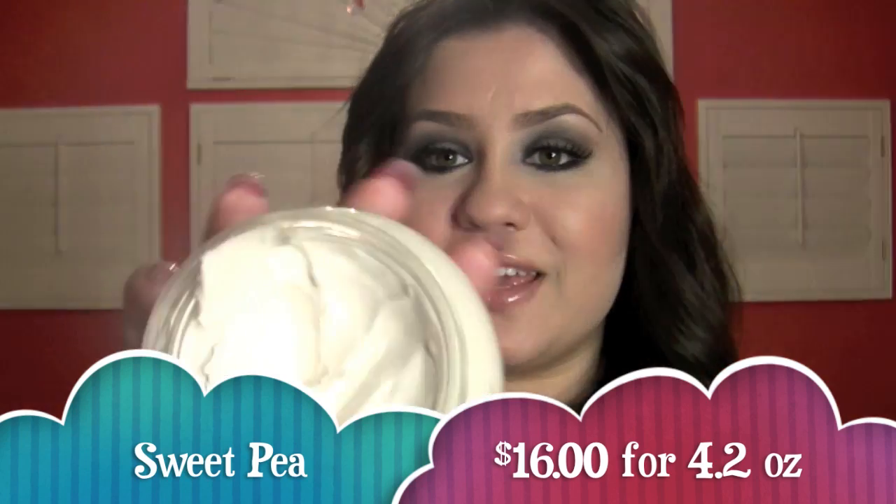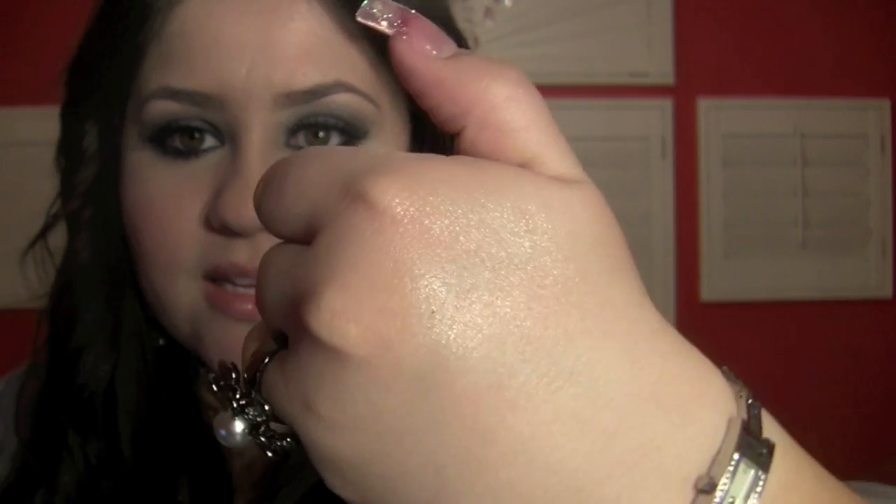I also got a shea body butter in sweet pea, and I love it. As you can see, I've been using it up. It's almost like a mousse consistency and it really moisturizes. I put a really, really small amount — I pretty much just grabbed that much — and it goes a long way.